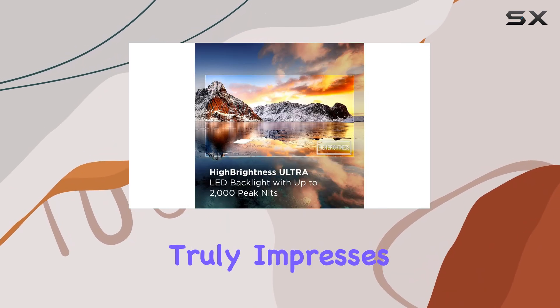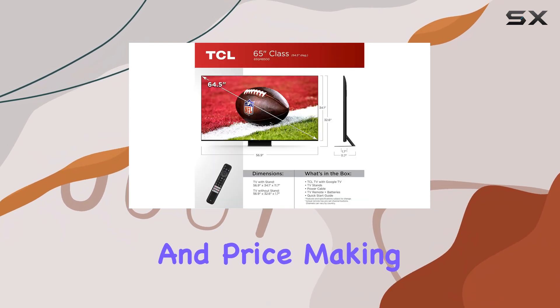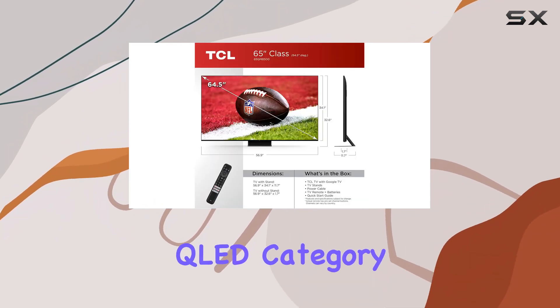The TCL QM8 truly impresses with its combination of features, performance, and price, making it a top contender in the mid-tier QLED category.